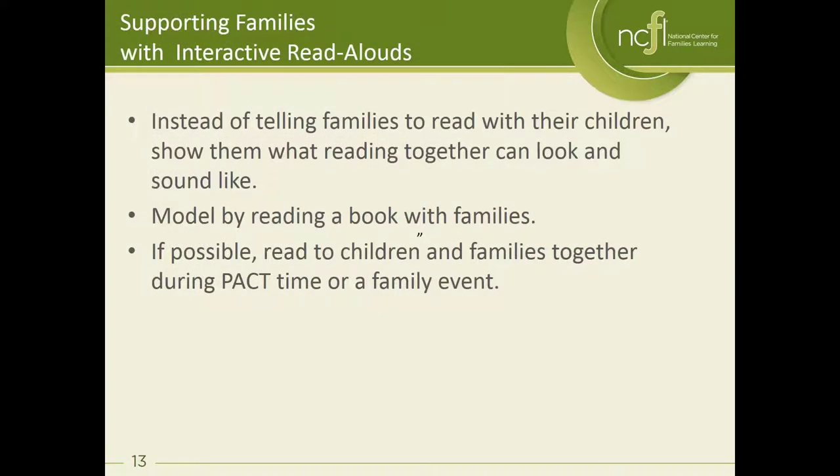If we want to support families in doing interactive read alouds instead of just telling families to read with your kids, you need to show them what reading together can look and sound like. We need to actually model by reading books with families, and if possible reading books with children and their parents or caregivers together, so that parents can see how they might interact with their children while they're reading.